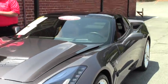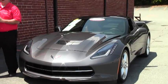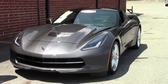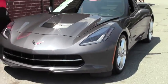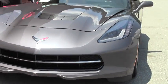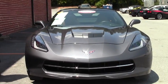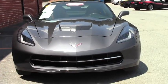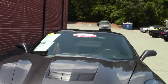Welcome to Buy a Vet folks, this is John Ivankovich. Today we're going to look at a 2014 Cyber Gray with the Kalahari interior. This beautiful car has only 1,852 miles on it. It is a 2LT, which is a very loaded-up Stingray, and with such low mileage as you would expect, the paint is flawless.